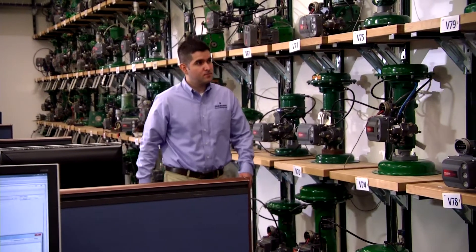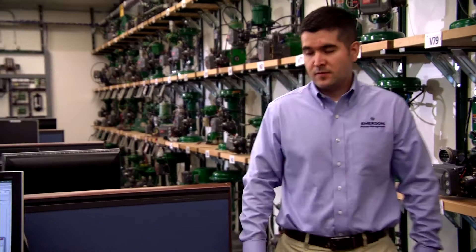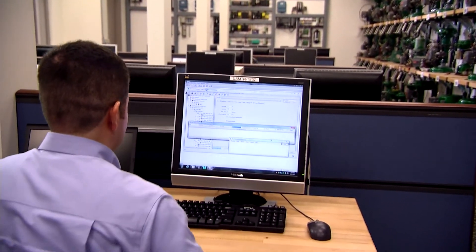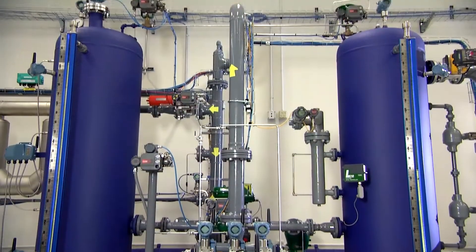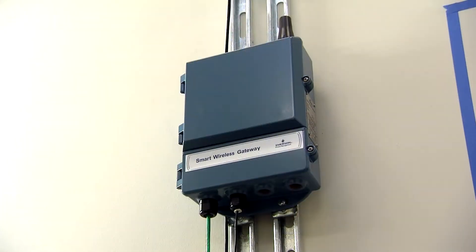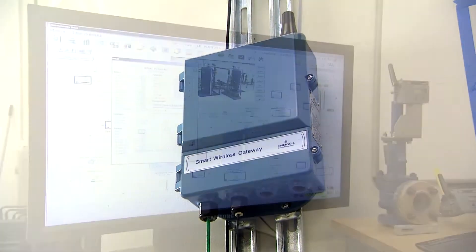Fisher products undergo integration testing to confirm that they will work with your chosen control system. We confirm safety, reliability, and performance and explore new ways to meet process industry's needs of tomorrow, such as wireless technologies.